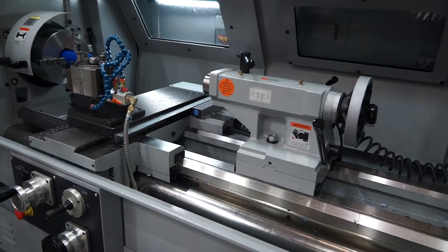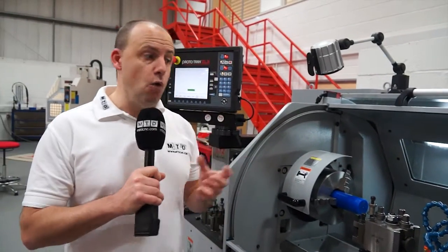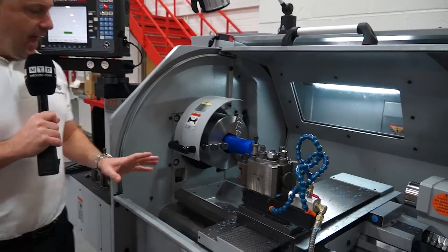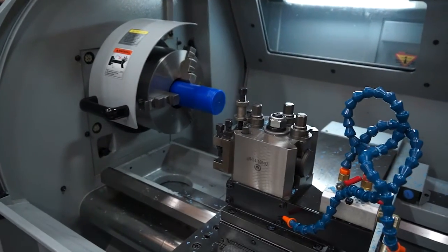This machine is a really popular seller for them. I'm just going to highlight some of the features and some of the reasons why it is a successful seller. Firstly, looking at the swing, this has got a 480mm swing and you can actually remove the gap here, which will enable you to swing up to 700mm.